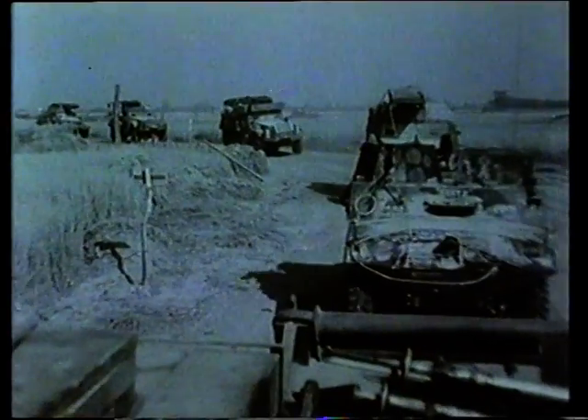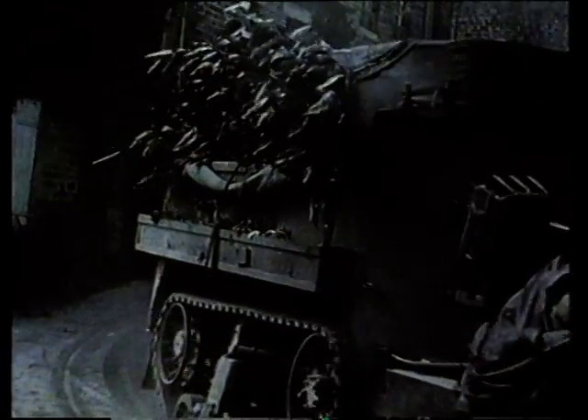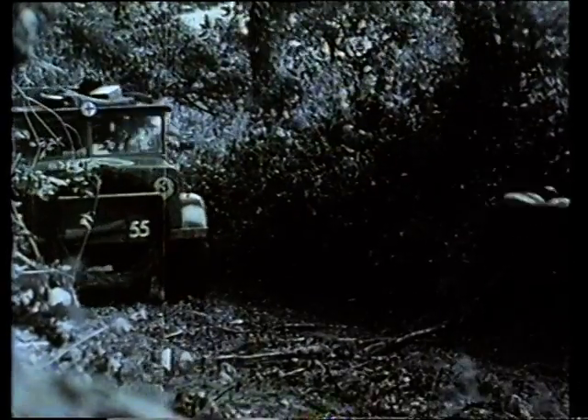The scout platoon consisted of three sections, each of three carriers, and there were two carriers in the scout platoon headquarters. There were three motor platoons, each of four half-tracks, and in company headquarters there were two half-tracks, a scout car, and two further carriers that had three-inch mortars carried in them. We also had attached to a motor company six towed six-pounder anti-tank guns, and they came from the support company.